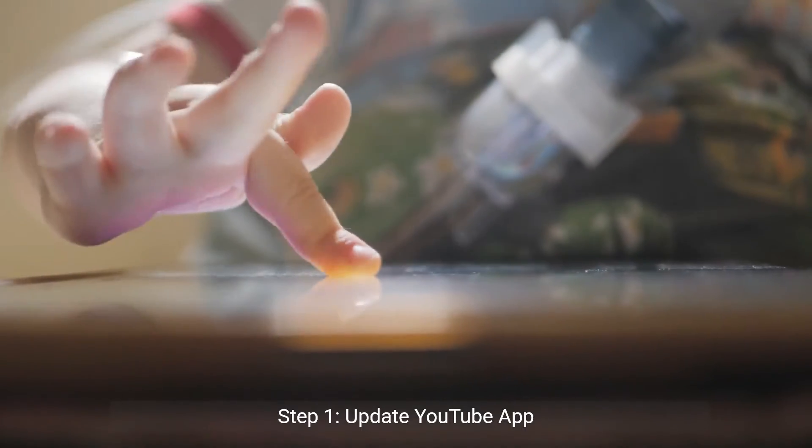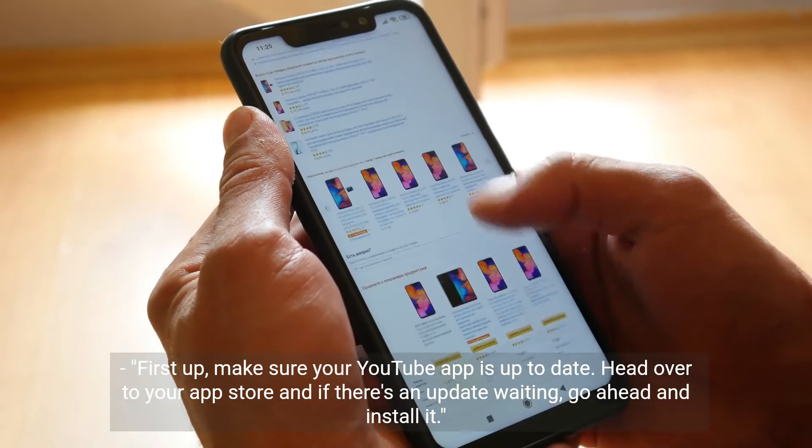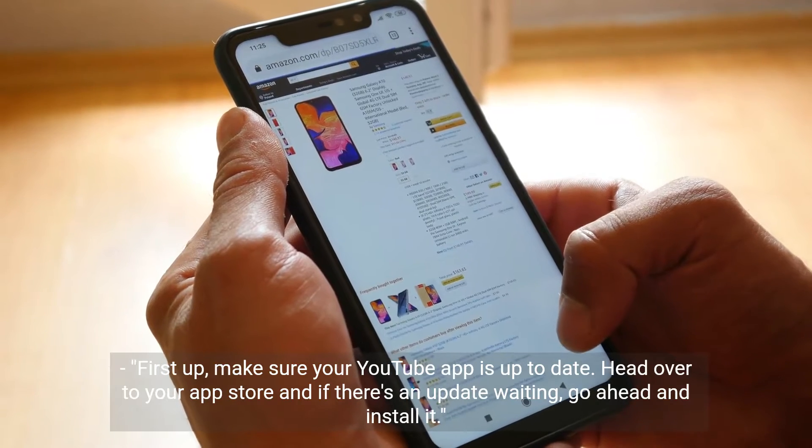Step one: update YouTube app. First up, make sure your YouTube app is up to date. Head over to your app store and if there's an update waiting, go ahead and install it.